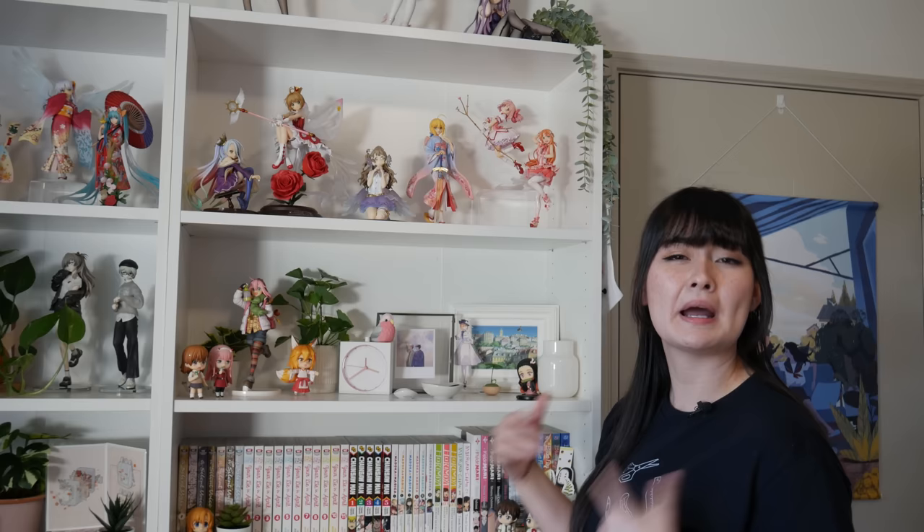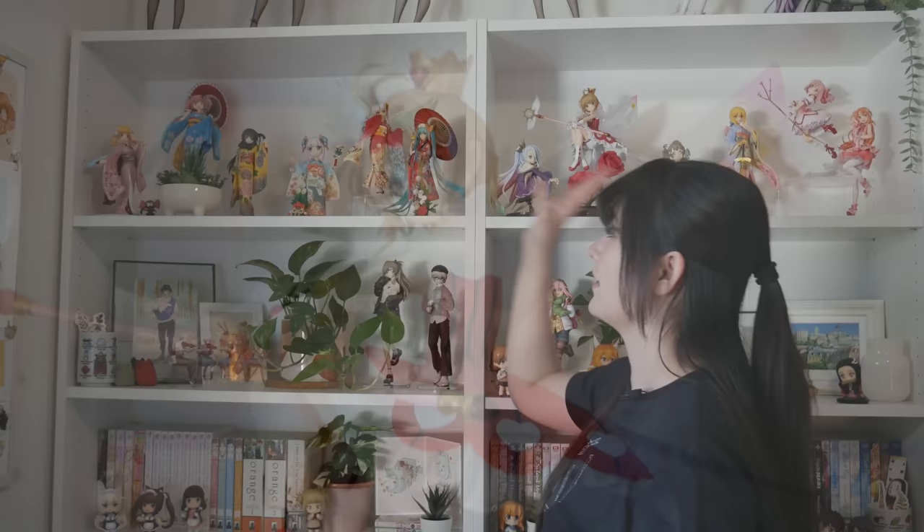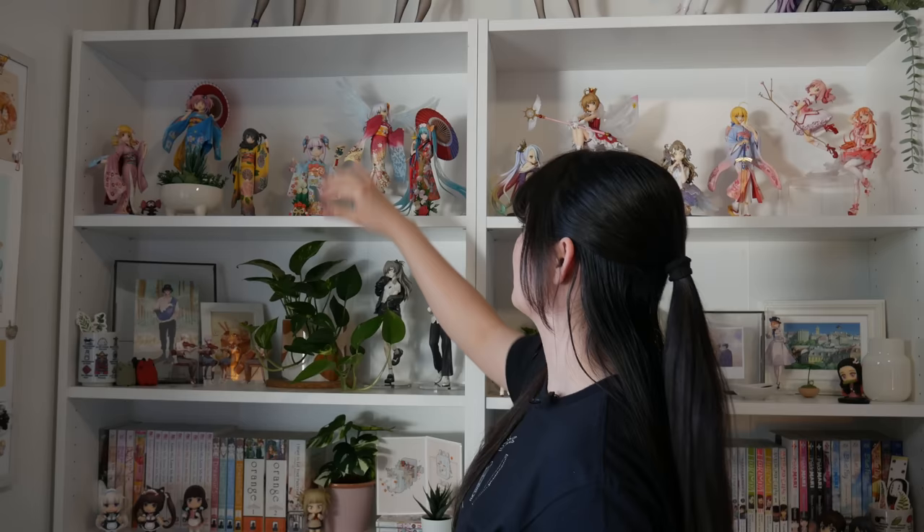Below the bunnies, I have some of what I'm gonna call my prettiest scale figures. They're all quite pastel and pink, and they're all just beautiful, so I love seeing them here. This Sakura one I just unboxed, and I think she looks really cute. Next to them is my kimono figures shelf. I absolutely love it — I've even put some plants here to zhuzh it up. We have the Madoka Magica kimono girls, and some others: Miku, Kana, and Angel, and I just think they all look amazing together.